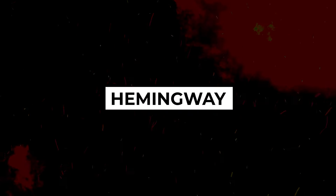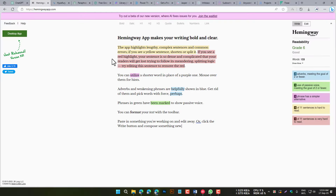Hemingway is a writing editor that helps you to write clear and concise text. It does this by highlighting complex sentences and passive voice, and suggesting ways to improve your writing. Hemingway is a popular tool among writers of all levels of experience.